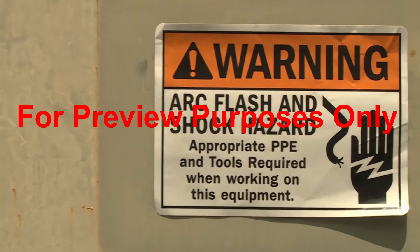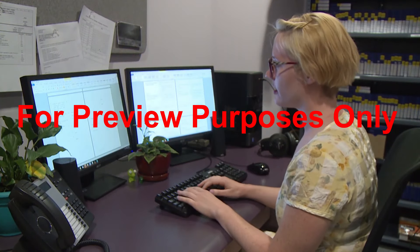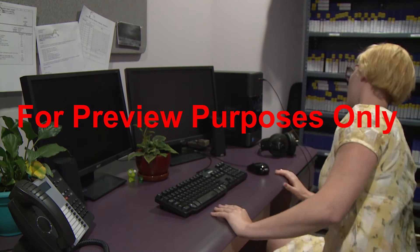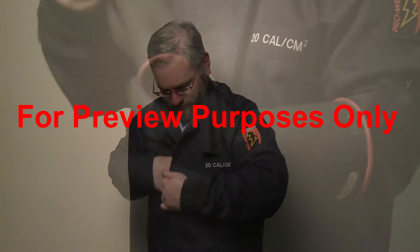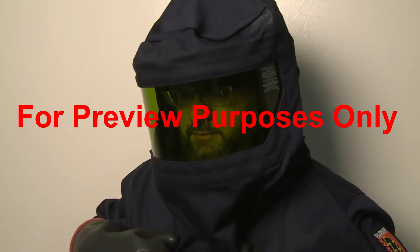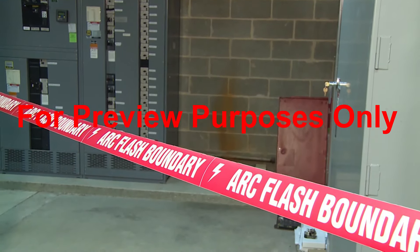Warning labels make arc flash sources easy to recognize so you can keep your distance. Also, if electrical work is being done in your facility, you should keep in mind that turning off the power may not always be an option. You should always assume that the work is being performed on live, energized circuits and use all the caution that this type of situation demands. If an electrical worker has set up an arc flash boundary to protect you, don't cross it.